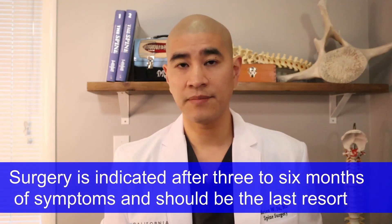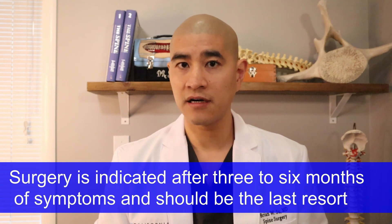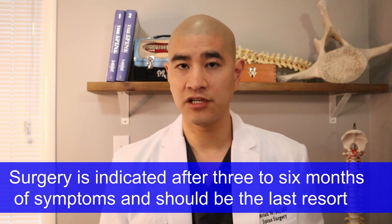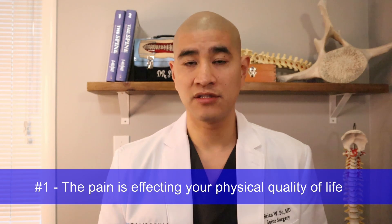If patients fail conservative care after six months and still have pain affecting their quality of life, surgery is an outstanding option for degenerative spondylolisthesis. Surgery is typically indicated after six months of symptoms that have failed to respond to conservative care — meaning physical therapy, medications, and epidurals — and mostly when pain is interfering with quality of life. There are really only two questions when it comes to whether you need surgery for lumbar spinal stenosis: one, is the pain affecting your physical quality of life — can't do the things you want to do?